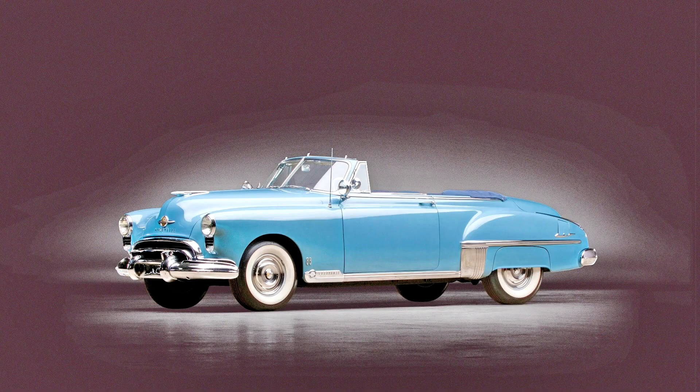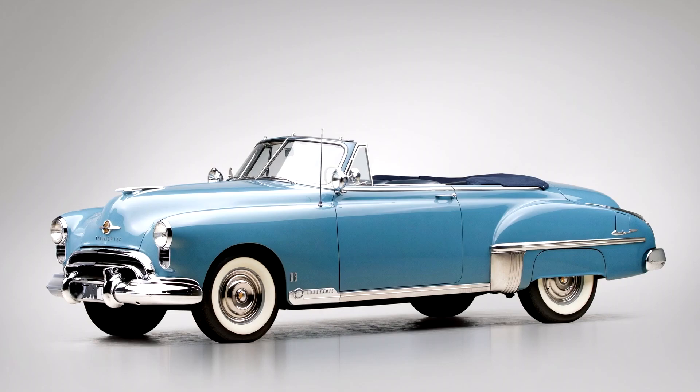The first part of the muscle car recipe, a powerful engine, came from GM's big technical advance for 1949: two high-compression, overhead valve V8s, one from Cadillac and one from Oldsmobile. They were similar, yet different.